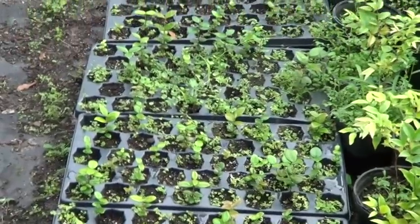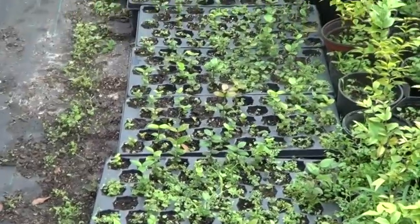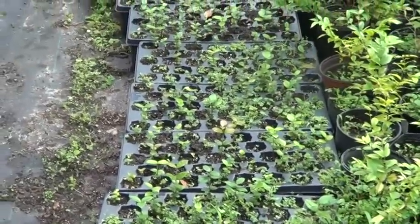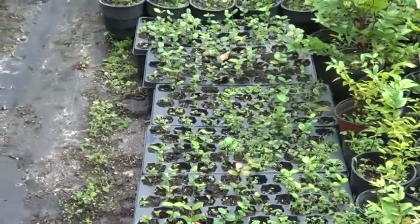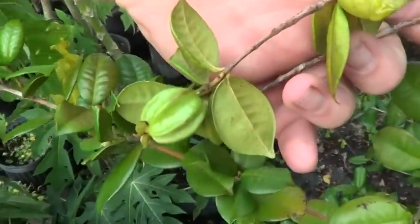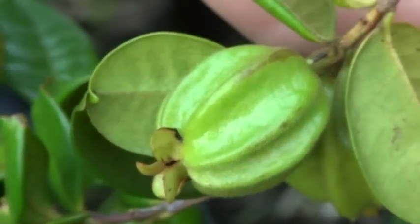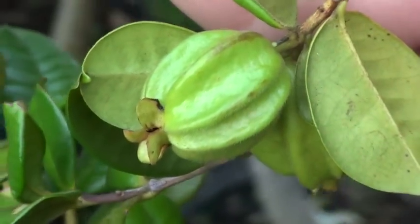Host: You basically have cornered the market on this in Florida — in the United States, for sure. Adam: Yeah, for now. This one's still small, but they get sizable — maybe the size of a racquetball or a large egg.